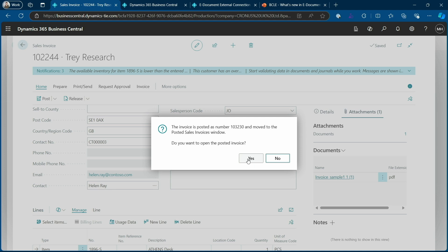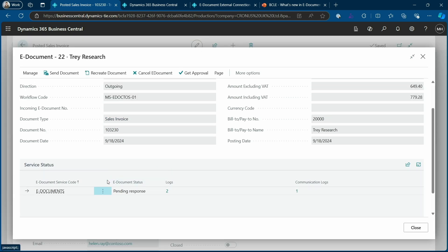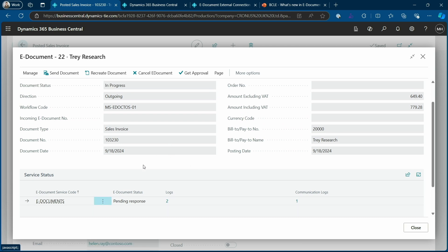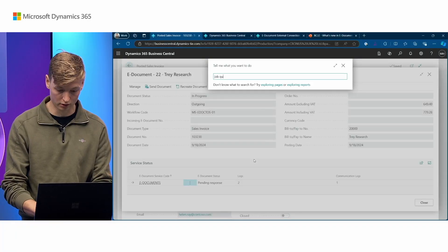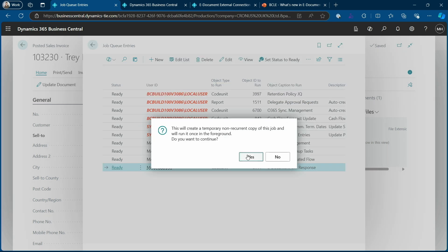We open the posted invoice and navigate to the e-document that has been created. The e-document is in a 'Pending Response' state because with Avalara we send the invoice, they do processing against the mandate to verify the correct fields, and then we send another request to ask if processing was successful. In production this happens automatically in the background. For this demo I'll manually trigger this via the job queue.